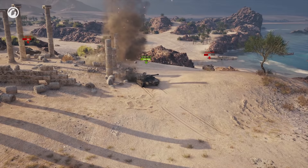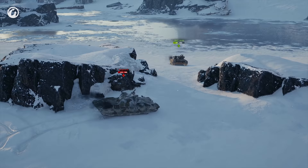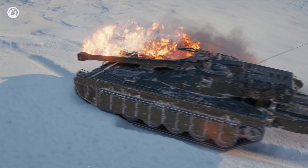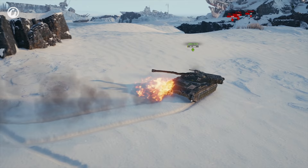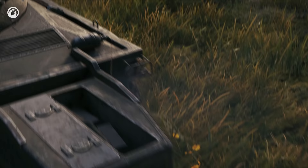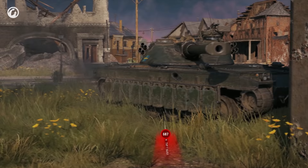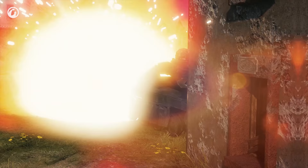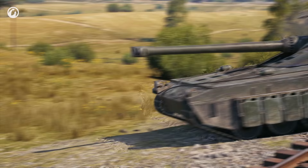Fighting out in the open, the Udes loses some of its charm. Its hull gets penetrated without much effort. With fuel tanks and its engine at the front, any hit on the glacis plate may set the vehicle on fire — just carry a fire extinguisher at all times. The rear turret placement allows for side scraping; however, should you make the slightest error in positioning or get on the receiving end of calibers above 150 mm — well, you get the picture.